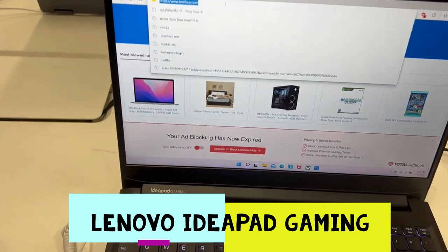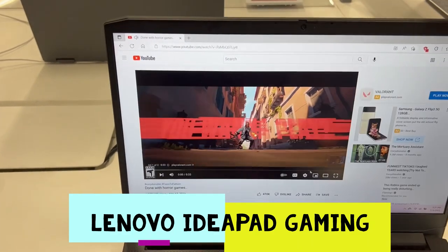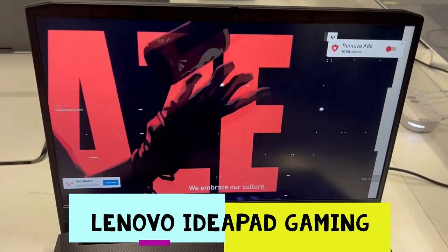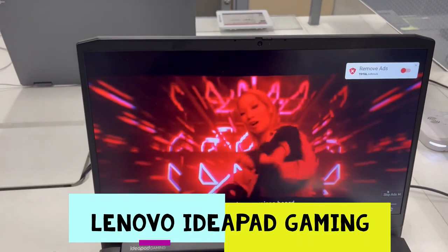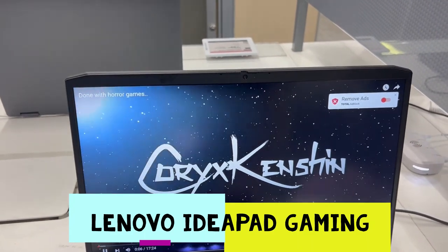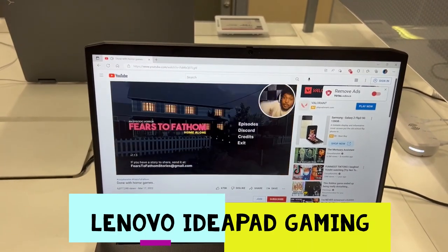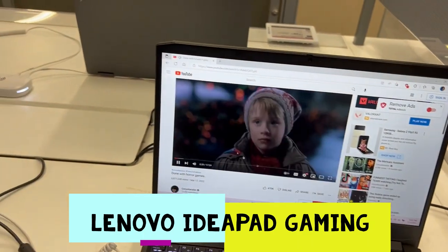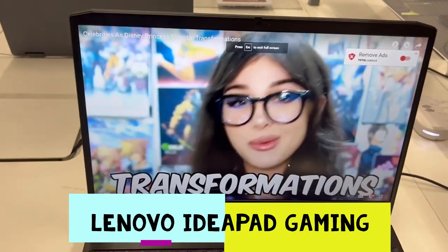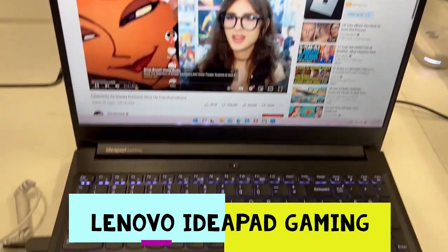Let's go on YouTube and try to watch a video. Look at the display — it's so amazing. Let's watch another video and browse BestBuy.com. The images are so amazing.